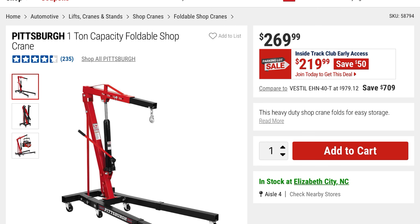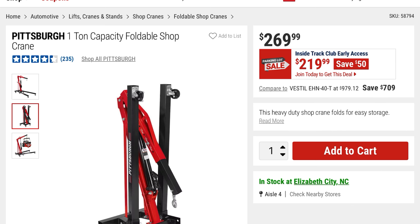This is the Pittsburgh 1-ton capacity foldable shop crane. It's going to be $219 — you're saving $50 off the $269 price. And that's it folded up.